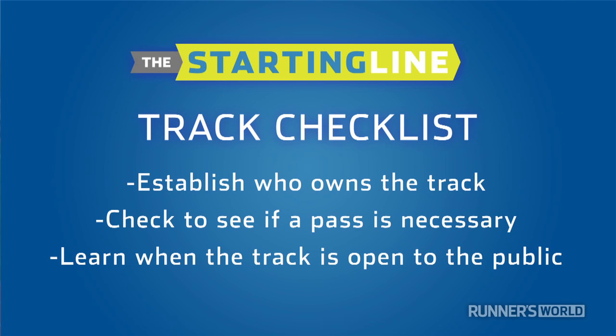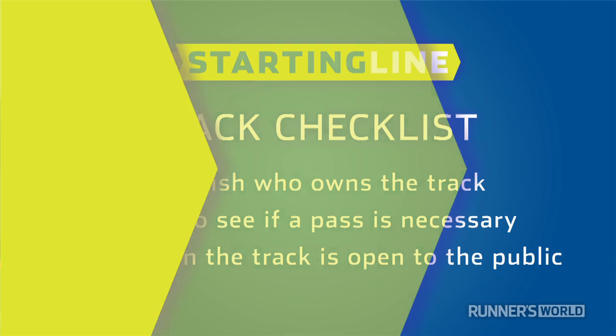Can you use it during the day when classes are in session? Can you use it in the afternoon? Or are there competitive events or practices going on that will interfere with the use? So again, make sure that if you have a track available to you, you know when it's available and how you're able to use it.